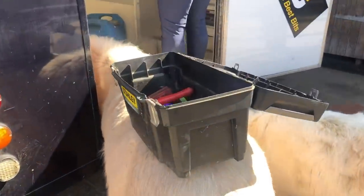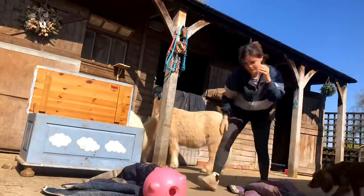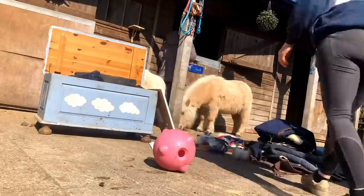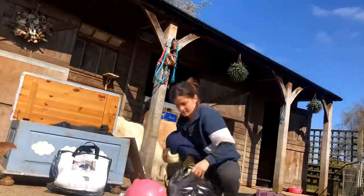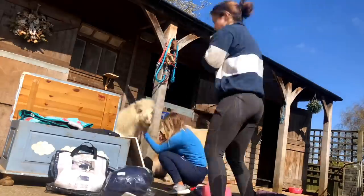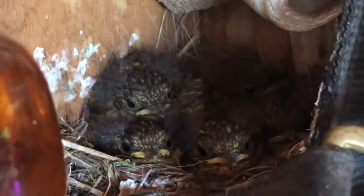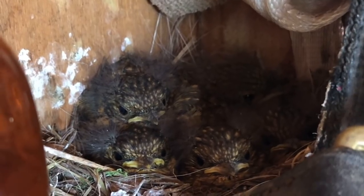There's actually quite a good grooming kit here as well. There's the cutest nest of baby robins in the stable - there's five of them. They made their nest in my big horse's head collar, which is the cutest thing ever.